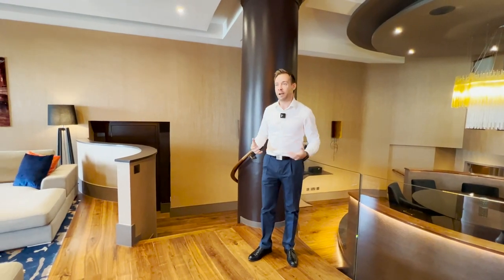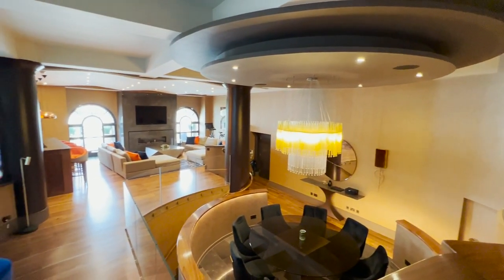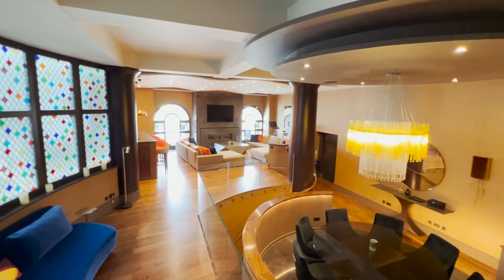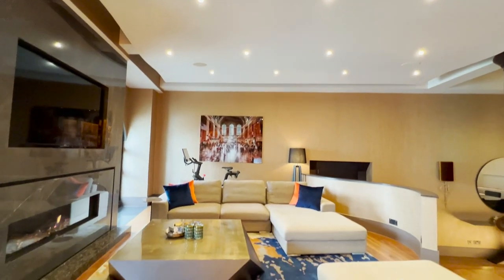As I walk in I immediately see what a special apartment this is. This is 3,700 square feet of luxury. Everything you see, everything you touch is simply beautiful, and at 3,700 square feet that makes it one of the largest apartments in this neighborhood as well.